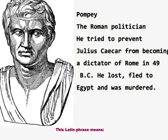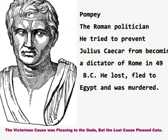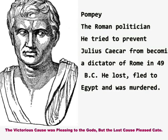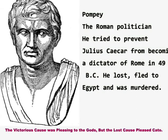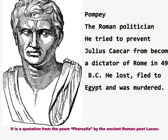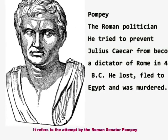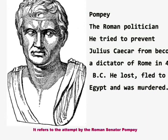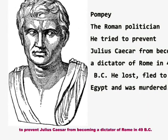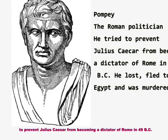The Latin phrase 'Victrix causa diis placuit sed victa Catoni' means: 'The victorious cause was pleasing to the gods, but the lost cause pleased Cato.' It is a quotation from the poem Pharsalia by the ancient Roman poet Lucan. It refers to the attempt by the Roman senator Pompey to prevent Julius Caesar from becoming dictator of Rome in 49 BC.